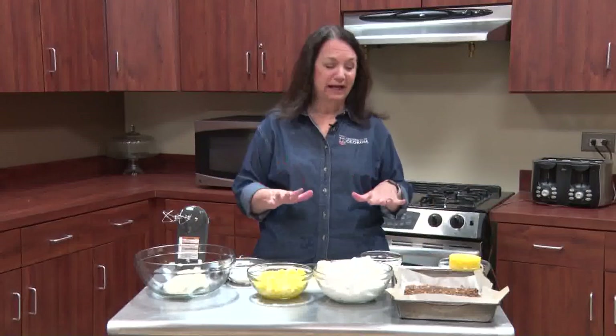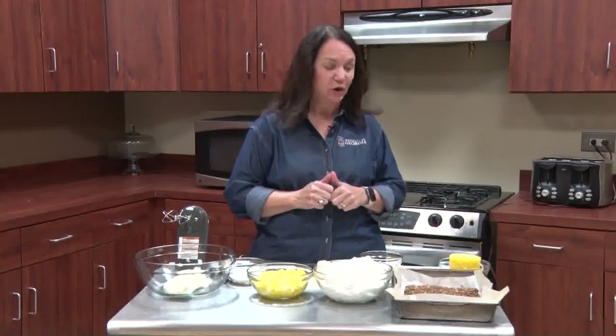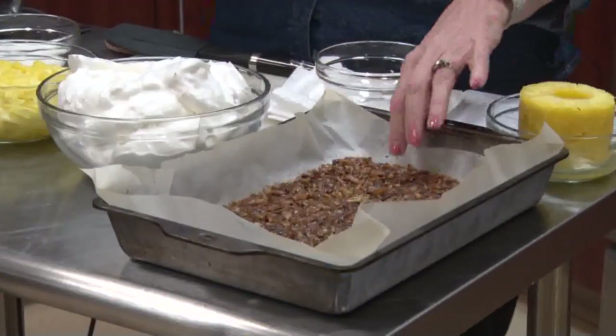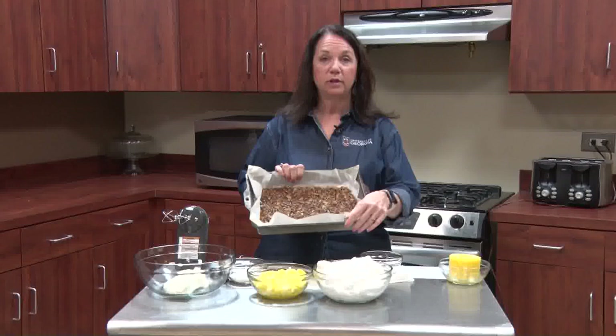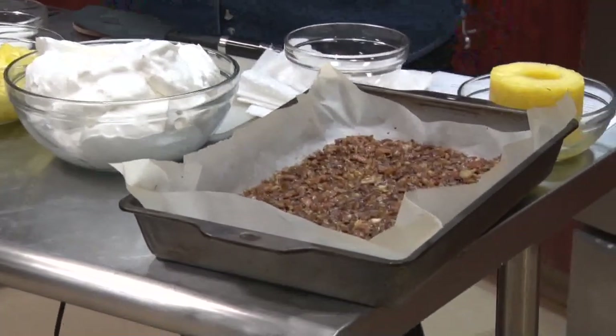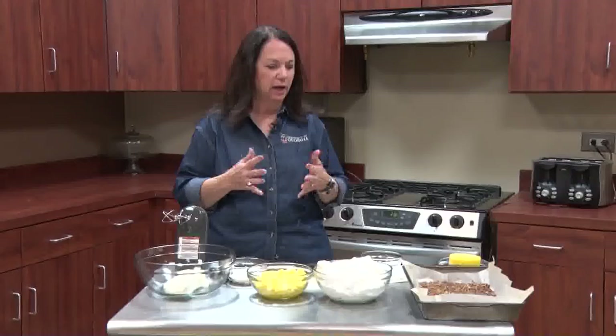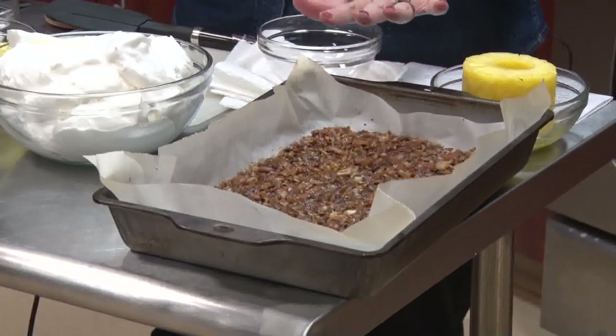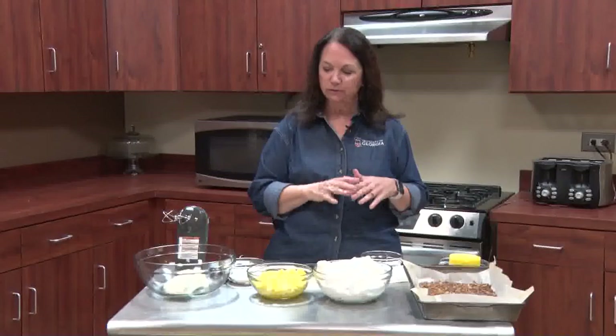Welcome back to Garden Delights. Today we're making pineapple fluff and it is so good and so easy. The first thing you want to do is make the crust — the crunchy part that goes in eventually. Put some parchment paper in a pan. What you need is one cup of chopped pretzels, about a fourth of a cup of pecan pieces, half a cup of sugar, and one stick of margarine or butter. Mix it all together and put it in the oven at 400 degrees for seven minutes. Don't forget it or it will burn. Once done, cool it down because you're going to crumble it up to put into the other ingredients.